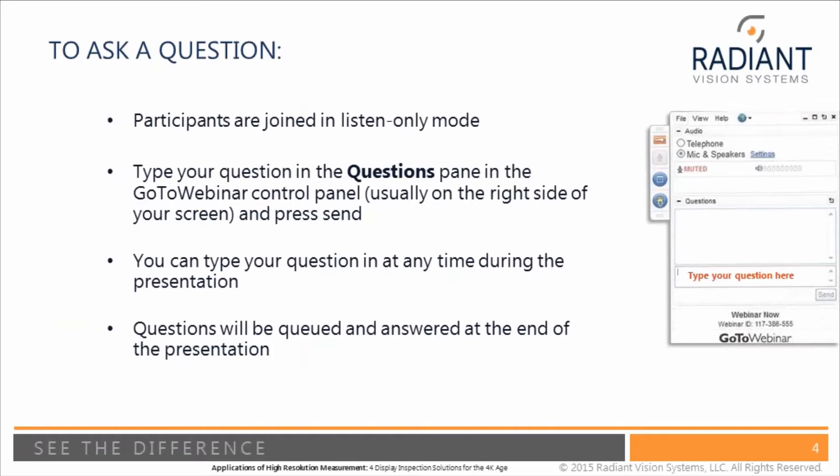Before I hand things over to Doug, I'm going to take care of just a couple of housekeeping items. We will be finishing the session with a question and answer period. However, you can submit a question at any time during the broadcast by typing your question into the questions pane in the GoToWebinar control panel, usually found on the right-hand side of your screen. We will also be recording this, so you will have access to a recorded version as well as the slides after the presentation.